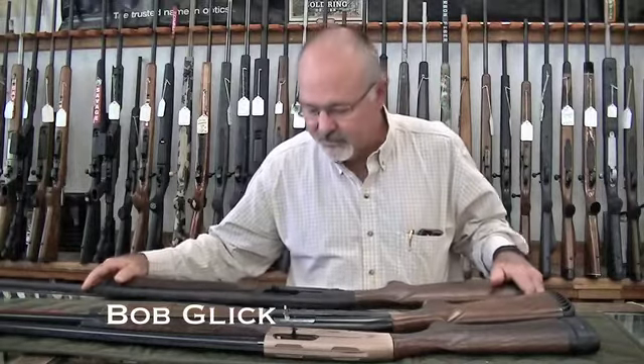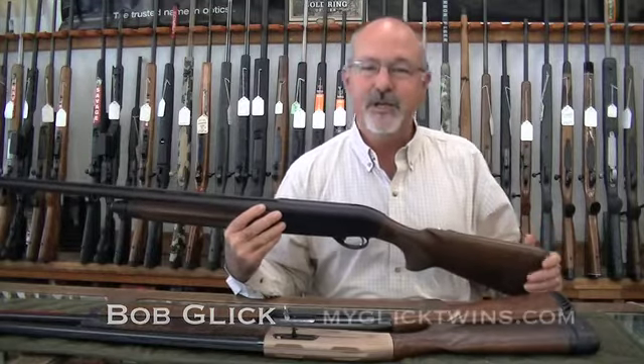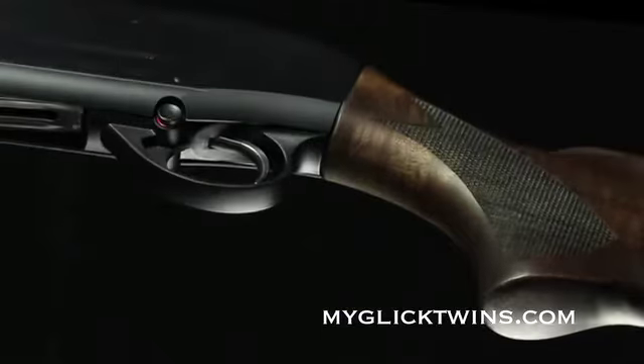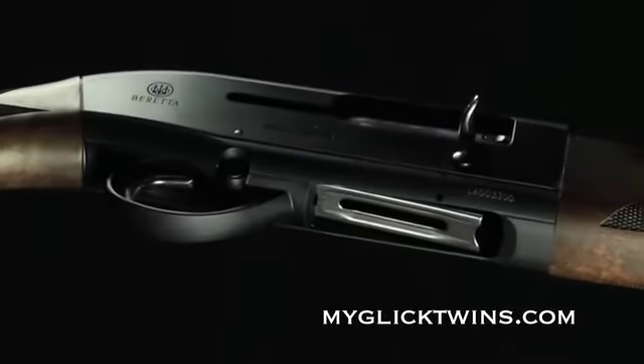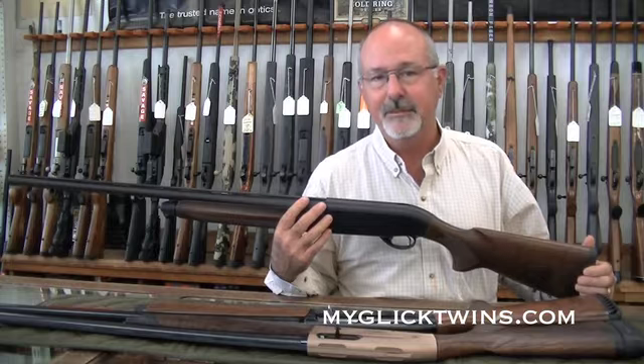I just love shotguns. I'm going to talk about just three today — I could talk about all of them, but just three today. The first one is the Beretta Outlander. It's an absolute workhorse of a shotgun, incredibly moderately priced. It's gas operated, has a very mild recoil, and for the money absolutely cannot be beat.